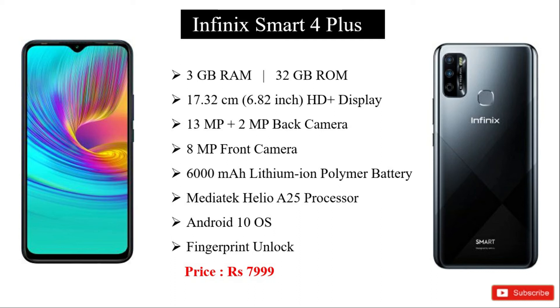The Infinix Smart 4 Plus has a fingerprint sensor, which is not available in other phones in this range. The price is around 7999 to 8999. We have the link in the description.